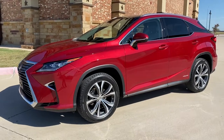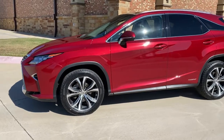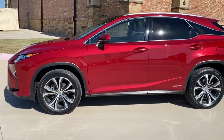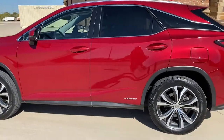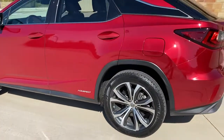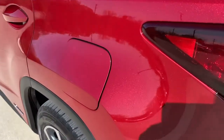Hey guys, Deb. Blue Star Motor Group just got in this beautiful 2016 Lexus RX 450 Hybrid. It is absolutely beautiful. This paint is stunning. I don't know if you can see all the reflection of the metal flake in the paint, but it is beautiful.